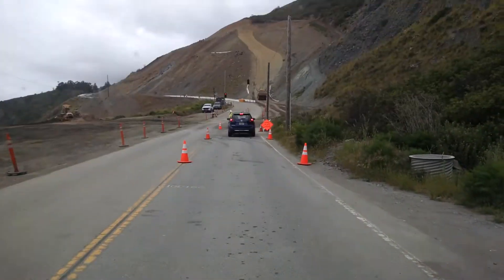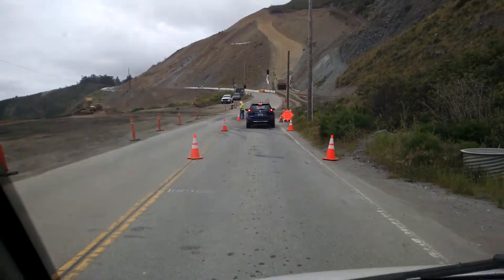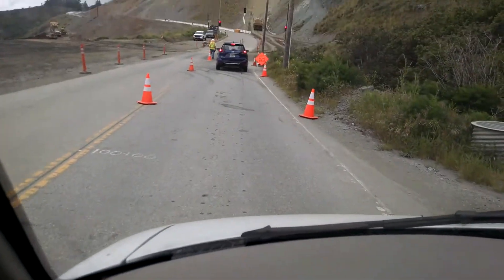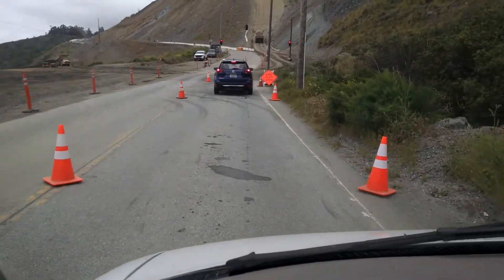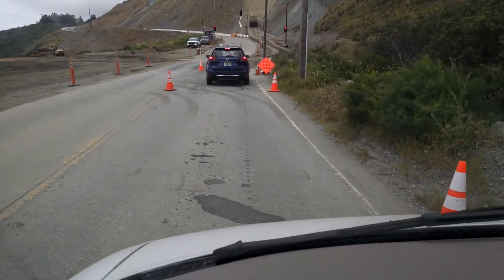Hello there and welcome to my airspace. This is part of the road repair on Highway 1, and I'm heading north.